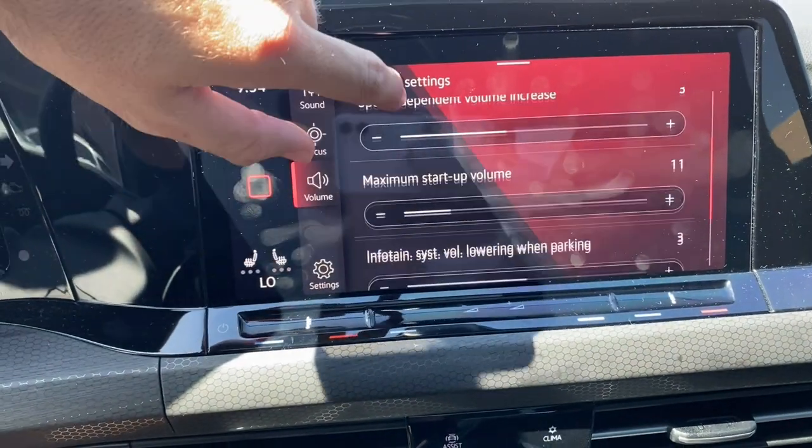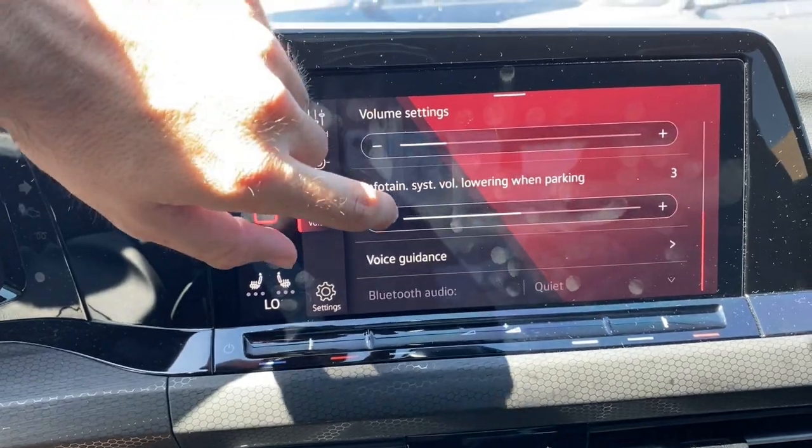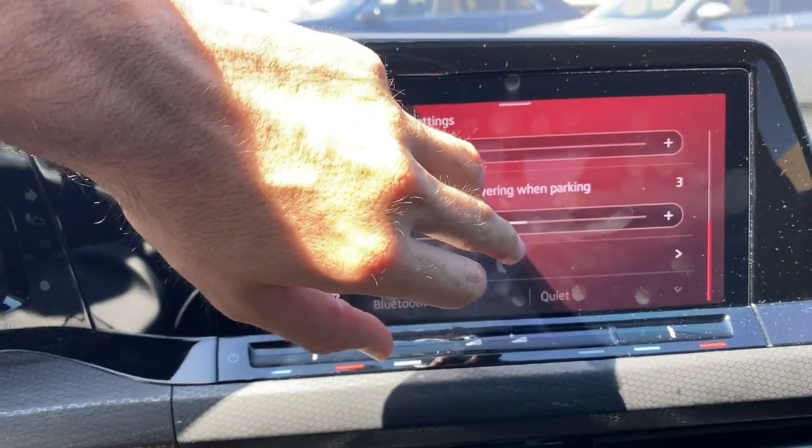Like if you imagine you had a ton of kids in the back and you're on a long road trip — you want it to be quiet back there, and you and your wife or husband just want to be up front listening to the music — just you guys, they don't need to hear it. The volume settings here also have a ton of different selections, like infotainment system volume lowering when parking.